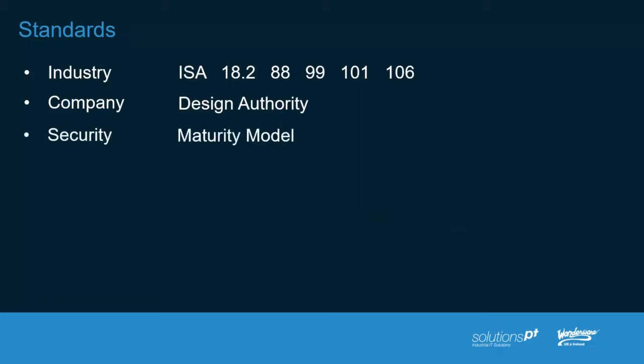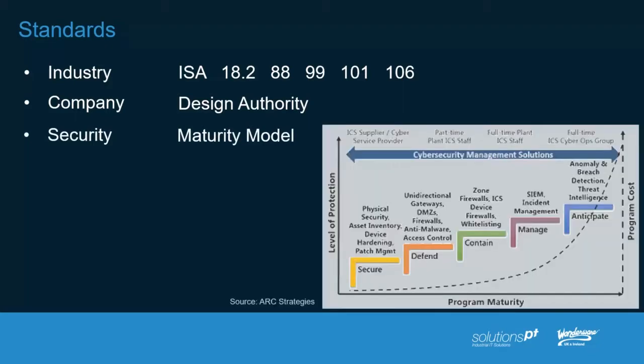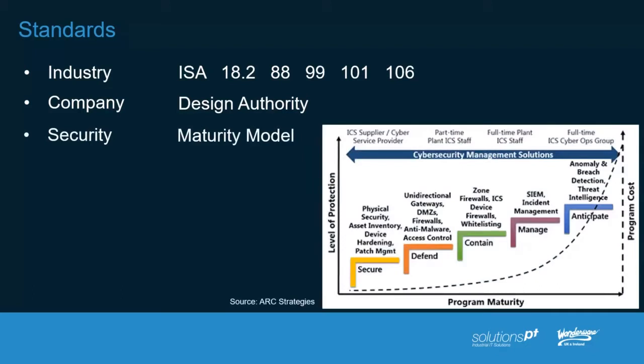Regarding the security standard 62443, this is around the maturity model — working out where you are in that maturity model and then picking things off the list to ensure you become more secure. We do have lots of webinars dedicated purely to this topic. If you have not done some of the elements of this maturity model at the beginning — such as physical security and device hardening, which are very simple things that can give quick wins — there's no point moving all the way up to things like threat intelligence. You have to have the infrastructure at the bottom layer to be able to get the most out of it and then move up the stack.